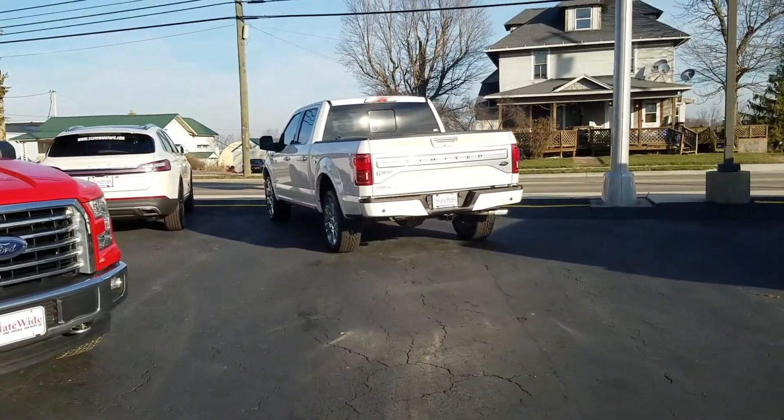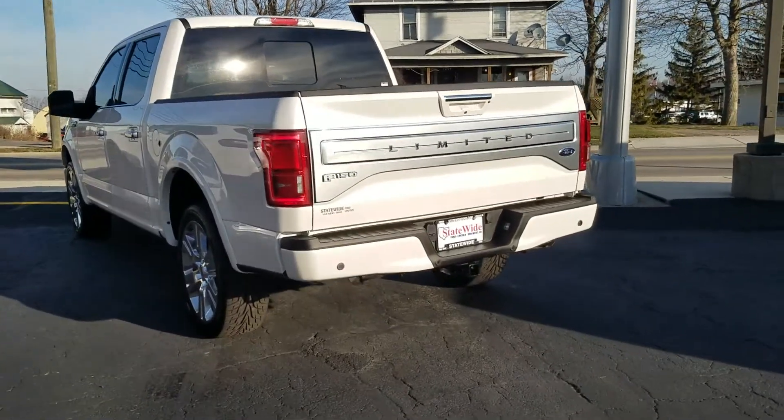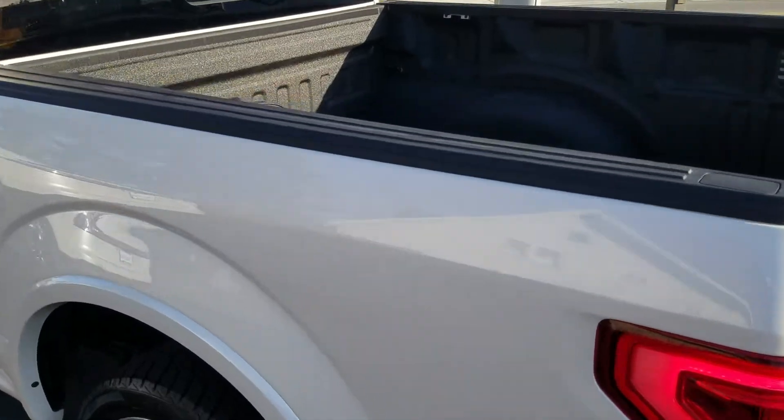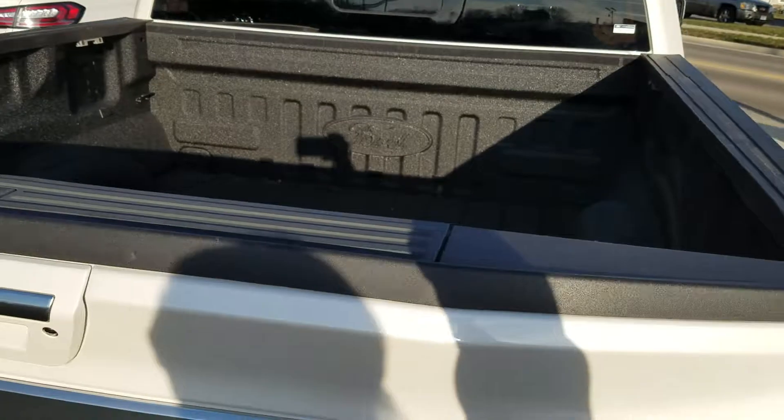Good morning, I'm Jackson Young with Statewide Ford, Vanwert, Ohio. And I just fired up your next ride — the 2017 Ford F-150 with a spray-in bed liner from Ford.